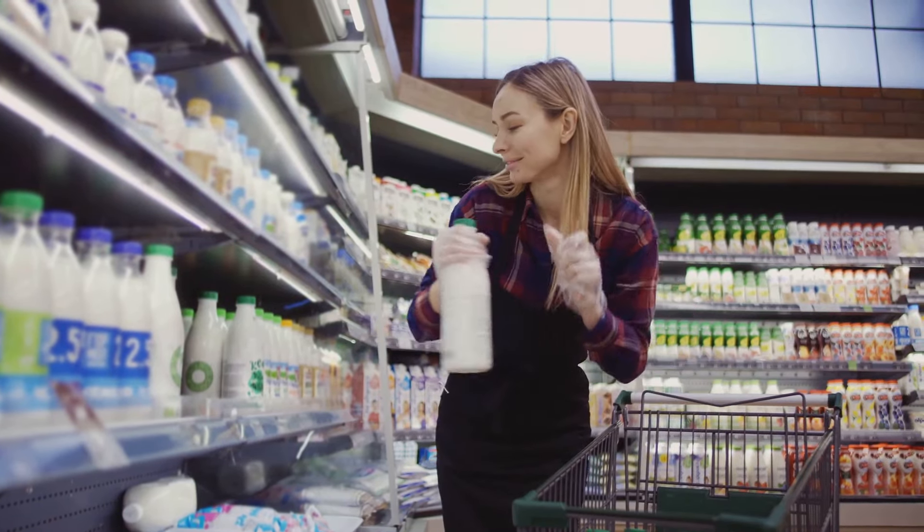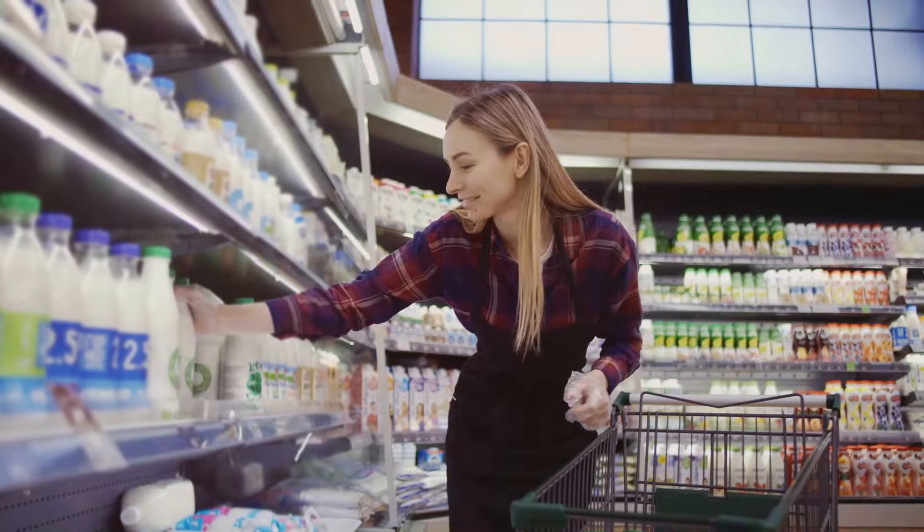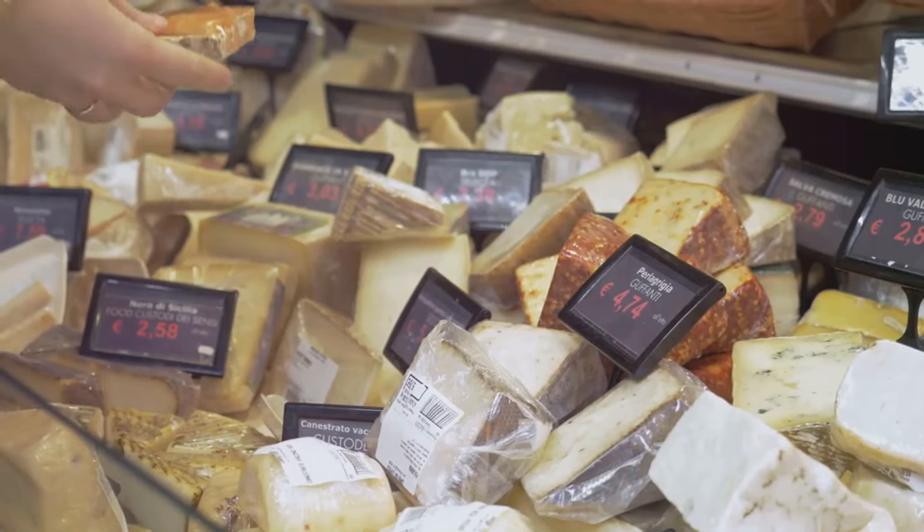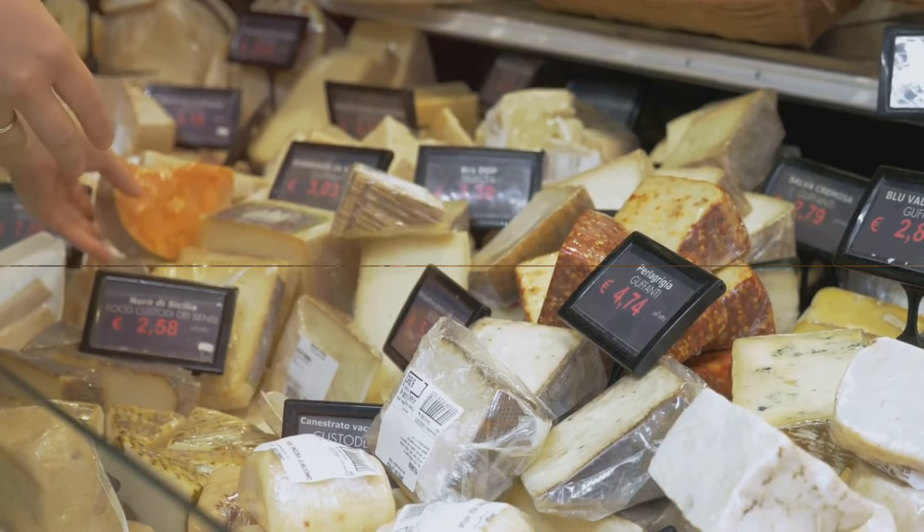For example, a liter of milk costs about $1.20, a loaf of bread is about $1.10, and local cheese costs about $12 per kilogram.